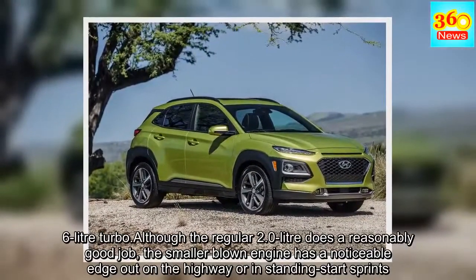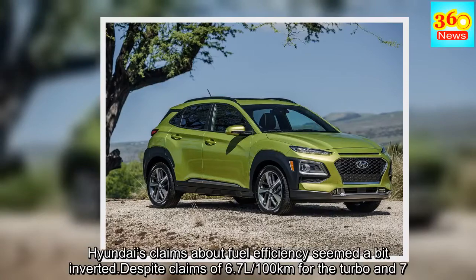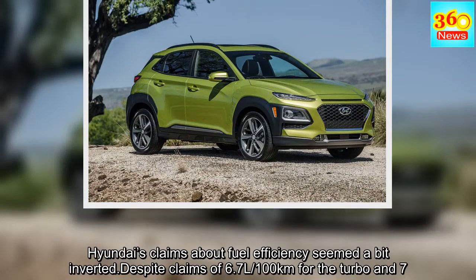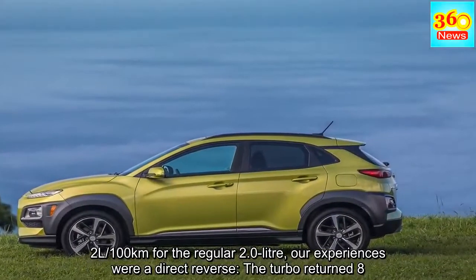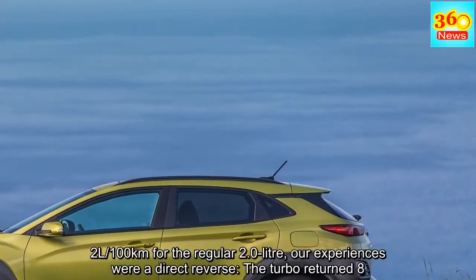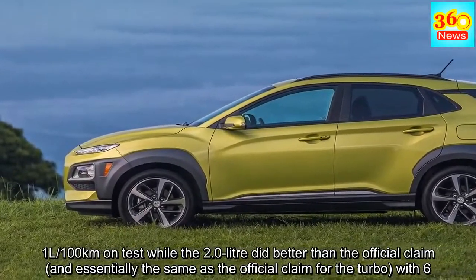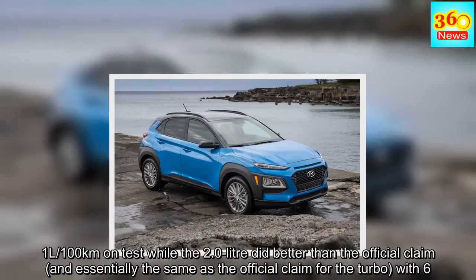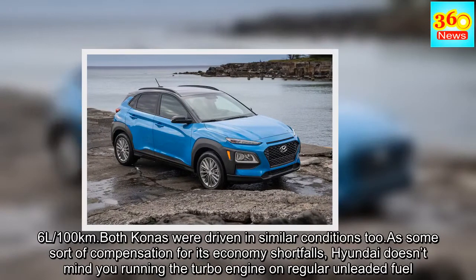Hyundai's claims about fuel efficiency seemed a bit inverted. Despite claims of 6.7L/100km for the turbo and 7.2L/100km for the regular 2.0-litre, our experiences were a direct reverse: the turbo returned 8.1L/100km on test while the 2.0-litre did essentially the same as the official claim for the turbo, with 6.6L/100km. Both Konas were driven in similar conditions. As some sort of compensation for its economy shortfalls, Hyundai doesn't mind you running the turbo engine on regular unleaded fuel.